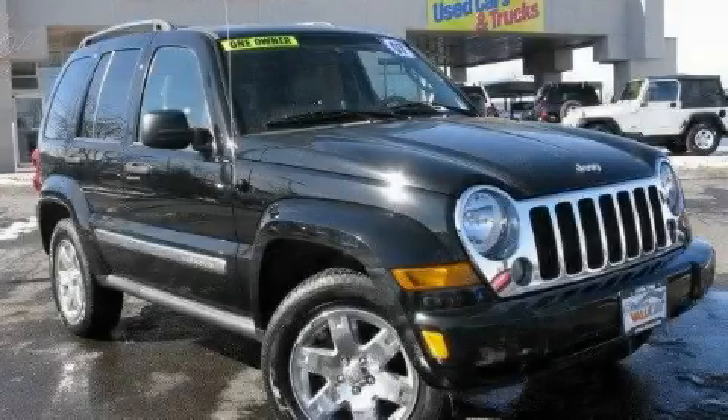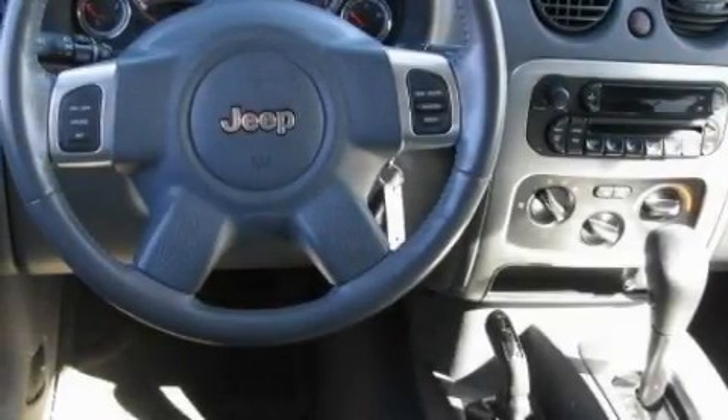This is a 2007 Jeep Liberty — a big SUV for big fun. The solid six-cylinder engine, connected to an automatic transmission, produces enough power to comfortably merge into any traffic situation.